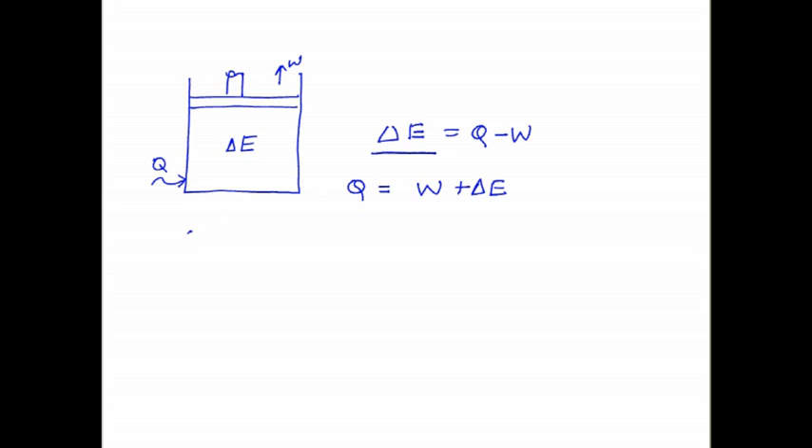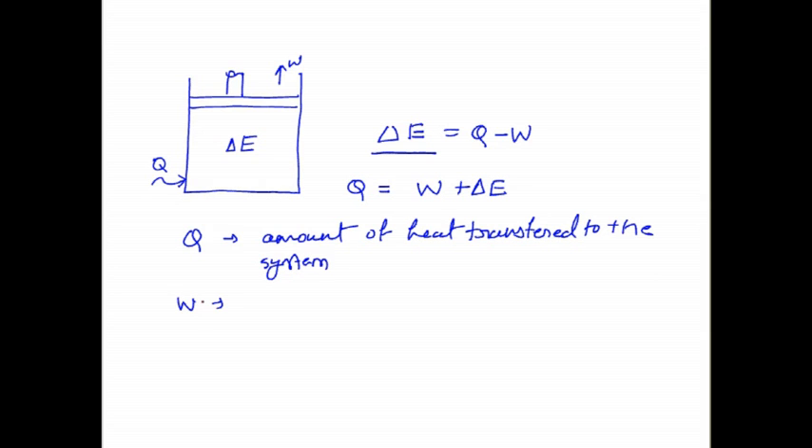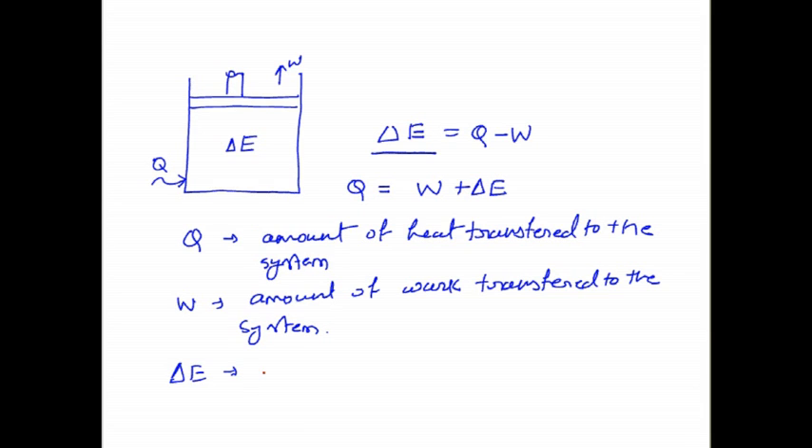Here Q is the amount of heat transferred to the system, and W is the amount of work transferred by the system. So we can say this first law of thermodynamics is based on the conservation of energy. The internal energy delta E is independent of path, while Q and W are both dependent on path.